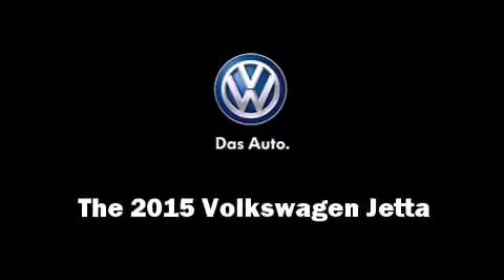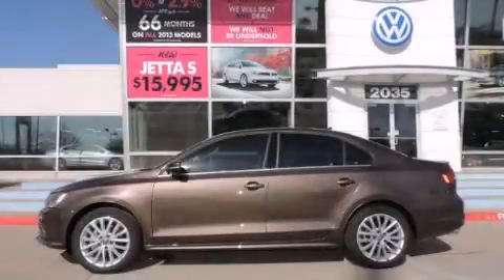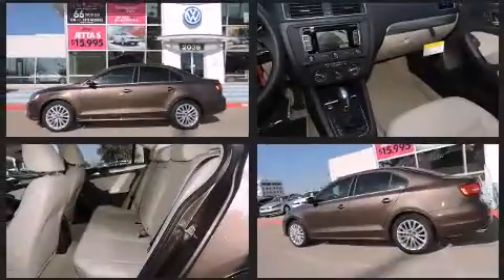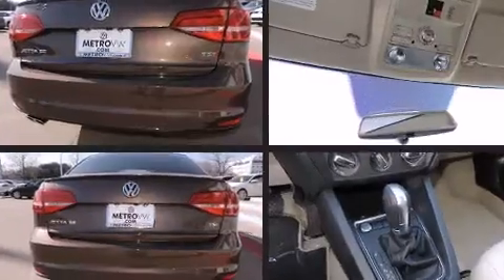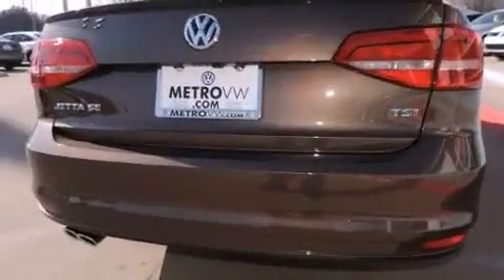Climb inside the 2015 Volkswagen Jetta. This four-door, five-passenger sedan is ready to drive off the showroom floor. Performance and efficiency are both prioritized thanks to the 1.8-liter four-cylinder engine, and for added security, dynamic stability control supplements the drivetrain.